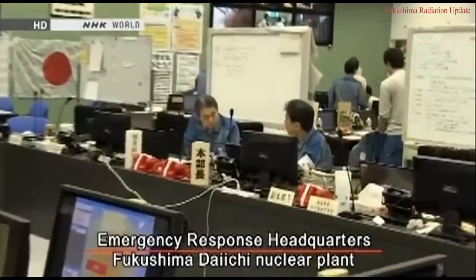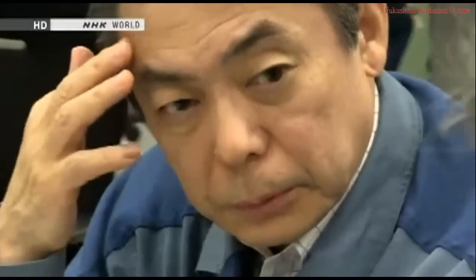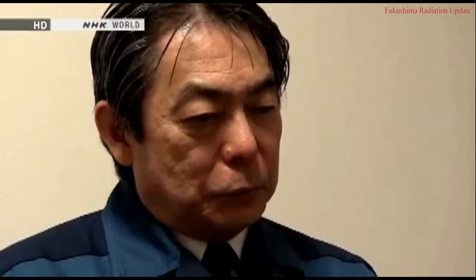What's TEPCO's reaction to the results? Vice President Zengo Aizawa supervises the company's nuclear business. He says the fact that some leaks have been located for the first time is a positive development, but he also understands how hard it will be to stop the flow of contaminated water. Even if we found out where the water is coming from or leaking from, the question is how to stop it. I think it will be difficult, but we have no other choice. And if we failed, that would be miserable. We just have to succeed somehow.